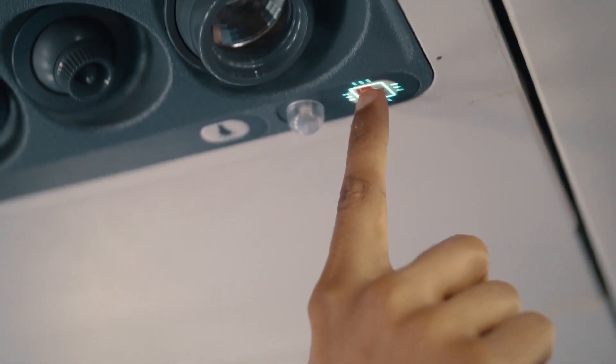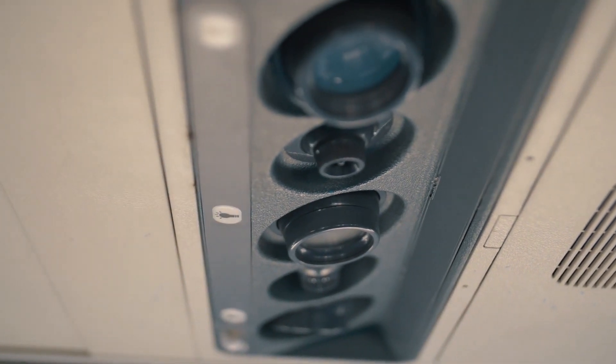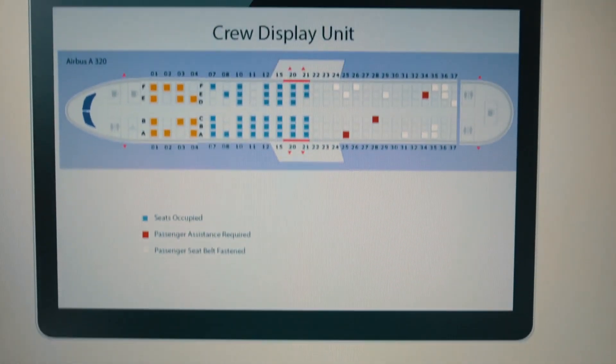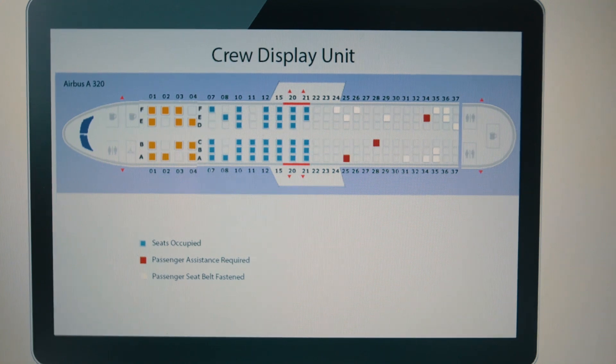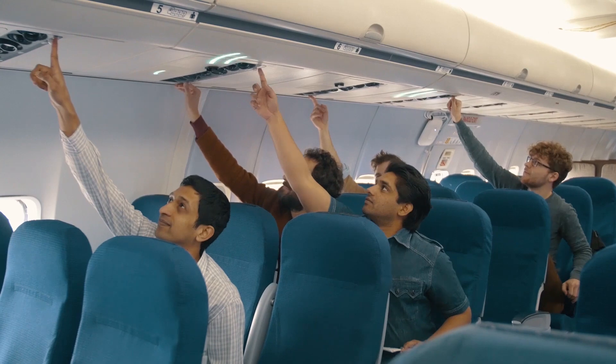The existing switches such as the call crew button and reading light can be easily replaced by our wireless switch. A single press is sufficient to indicate passenger assistance requirement on crew display units. Even hundreds of our switches can function simultaneously with high reliability.